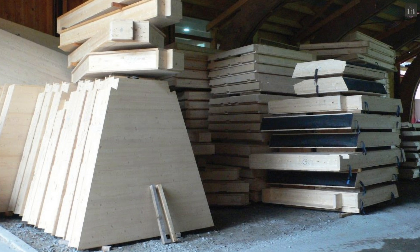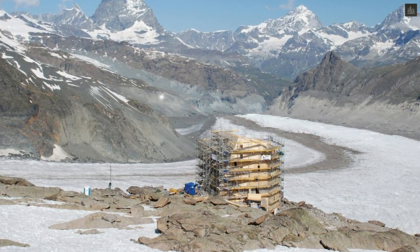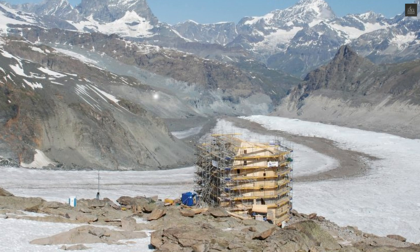The exterior is clad in a shimmering aluminum shell, while the interior spiral staircase, made entirely of wood, serves both structural and thermal functions.